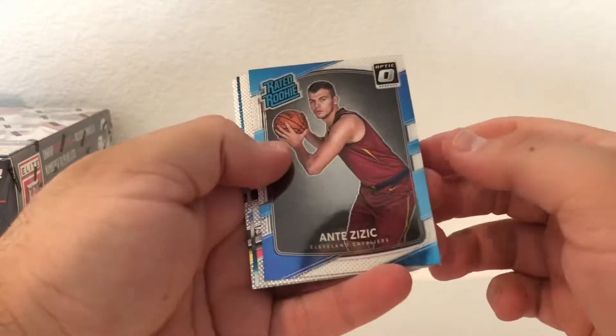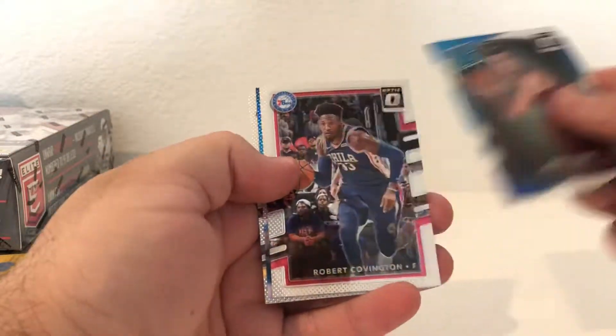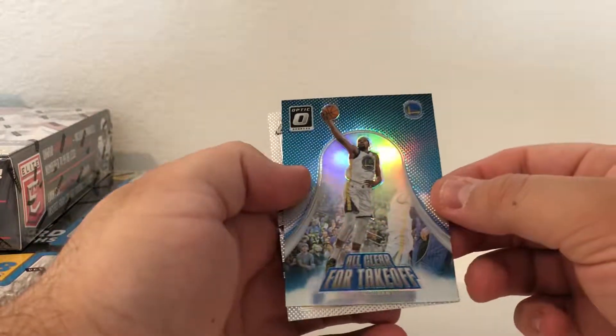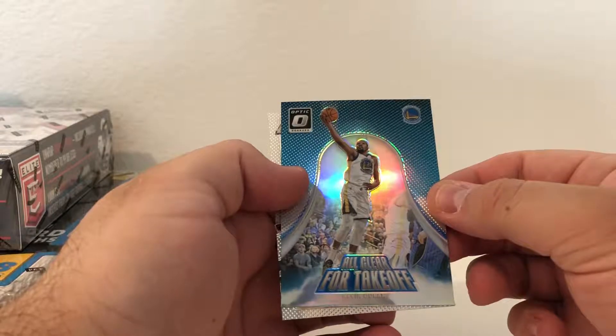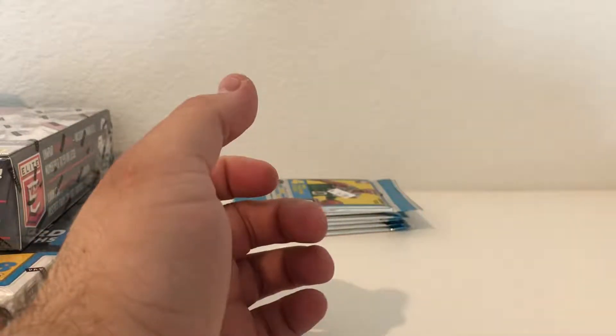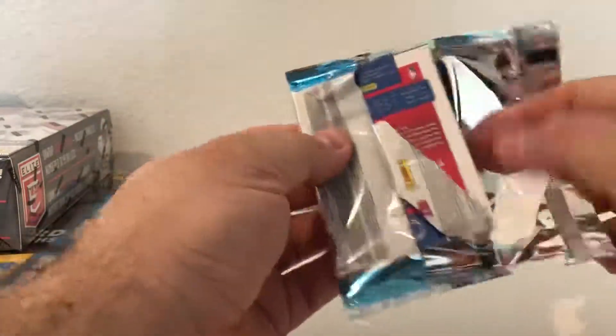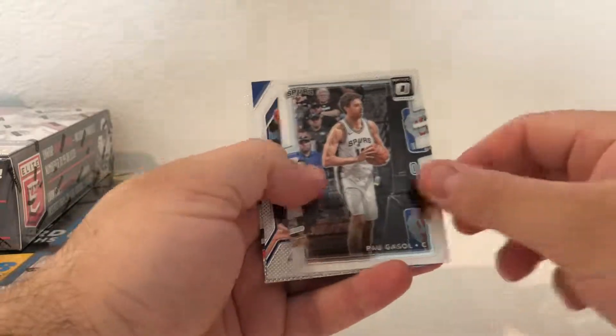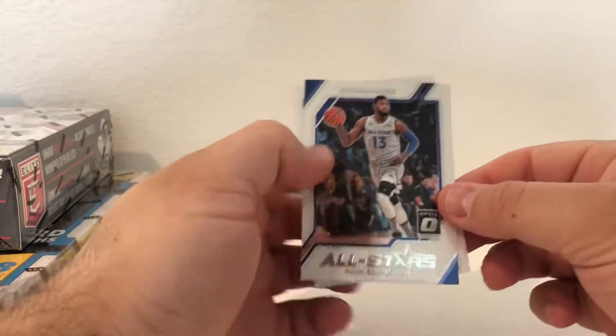Alright, here we go - Ante Zizic. Kevin Durant Refractor, all clear for takeoff. Julius Randle, nice Prism Refractor. A couple more packs to go - Jawan Evans, Pavis Hall, PG-13, and Trevor Booker.